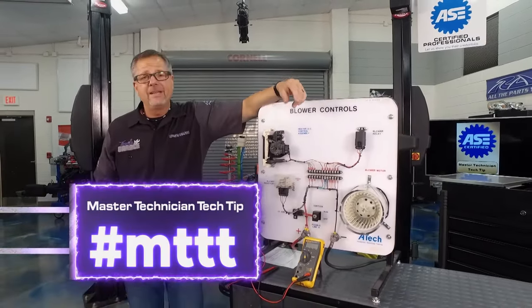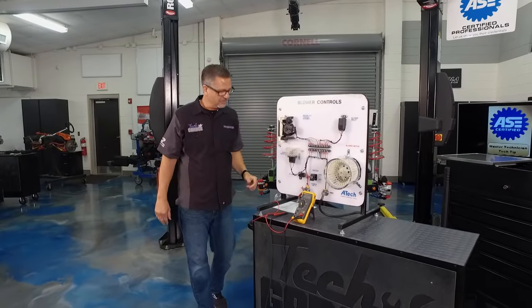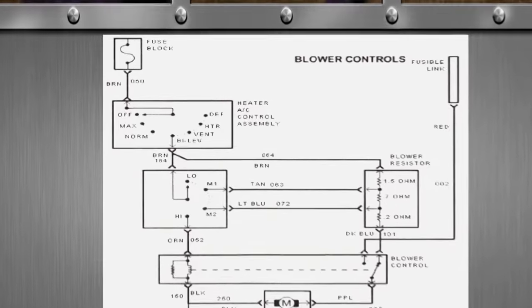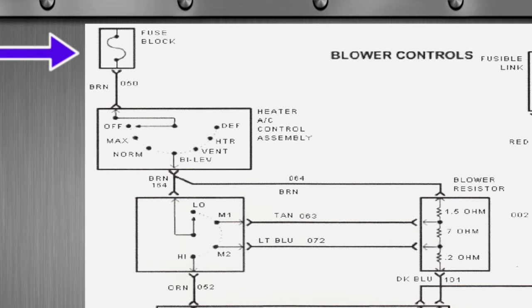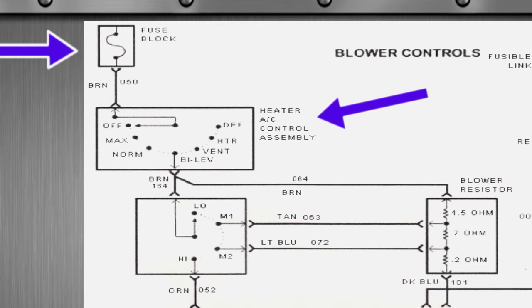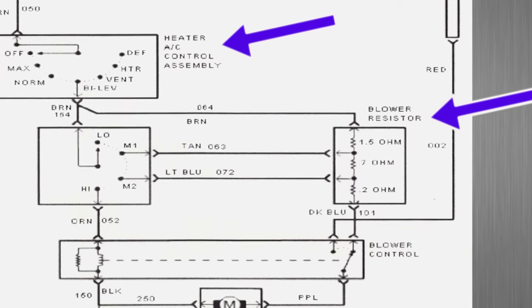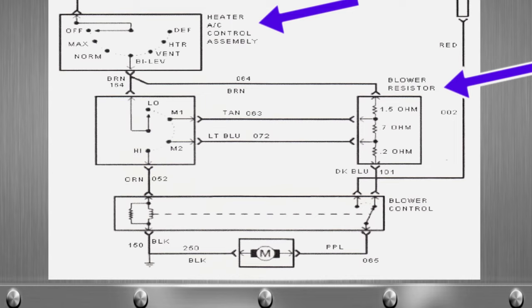Welcome back — it's time for the Master Technician Tech Tip, and this time we're talking about reading schematics. Don't change the channel — we can simplify it. Anytime you're working on an electrical system, have a schematic and study it before touching anything. We go conventional style — battery to ground, top to bottom. You can see the battery at the fuse block running down a brown wire through the heater control assembly switch: low, medium-one, medium-two, or high. From the switch we go to the blower resistor, which steps voltage down.